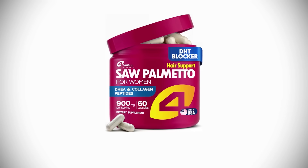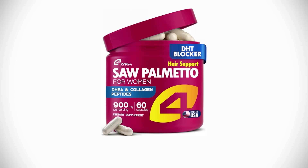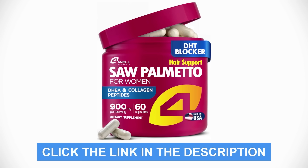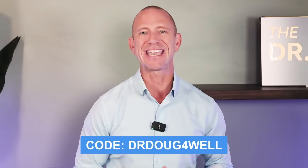If you want to check out this product called Advanced Formula Saw Palmetto for women by the company 4Well, take a look at their Amazon store, look at the link in the description here on YouTube, and use the code DrDoug4Well — that's D-R-D-O-U-G, the number four, W-E-L-L — and you'll get 10% off of anything in their inventory. We're going to start with a hormonal approach, then explore a powerful plant extract, and finally look at a surprisingly powerful natural protein.